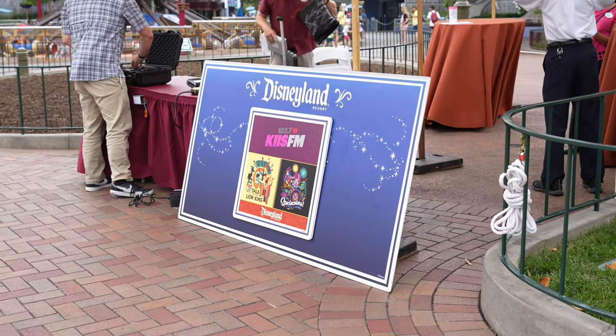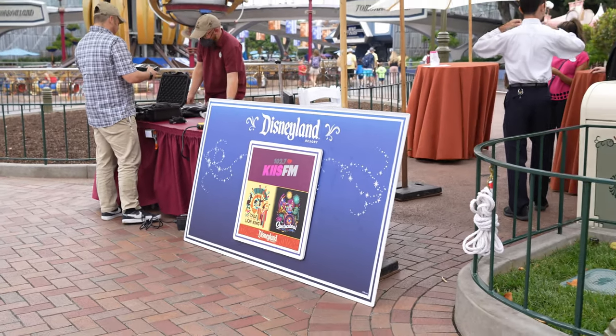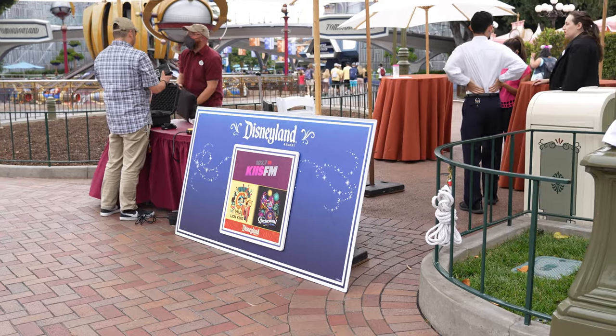We checked a few other stores on Main Street and there was nothing else new except for that water bottle and the new Nemo pin. Oh cool — Kiss FM is here setting up right now! So we're in Tomorrowland now. I went to the Star Trader already but there was absolutely nothing new in there so I didn't bother filming. I do want to say though that they have that Marvel baseball jersey again if you're looking for that — I think they go from extra small to 3X.